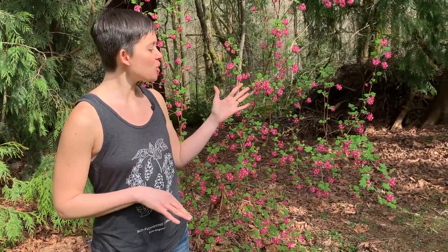Here we are looking at red flowering currant. The Latin name for this plant is Ribes sanguineum, and sanguineum is Latin for blood red, which is referring to the color of the flowers — and this is a little bit of an exaggeration.